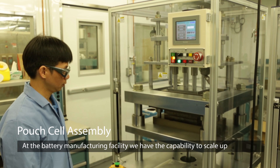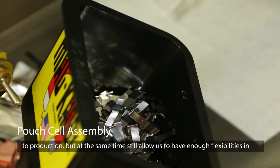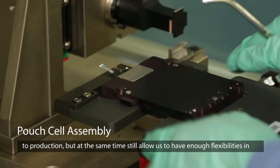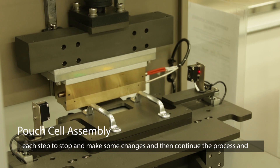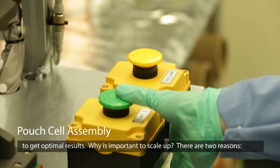At the battery manufacturing facility, we have the capability to scale up to production, but at the same time still allow enough flexibility at each step to stop, make changes, and then continue the process to get to optimal results.